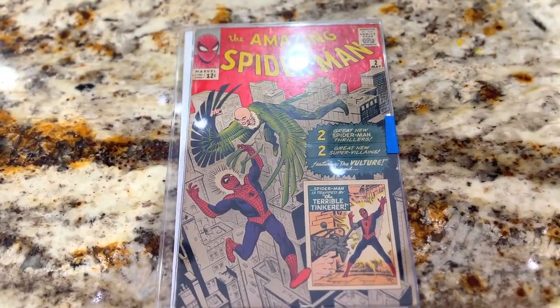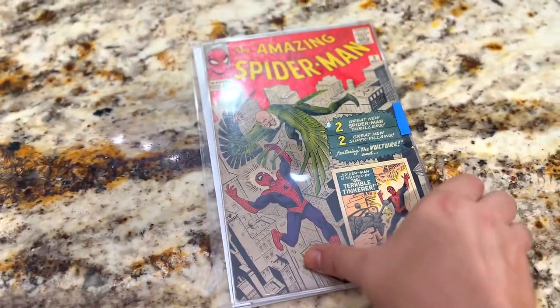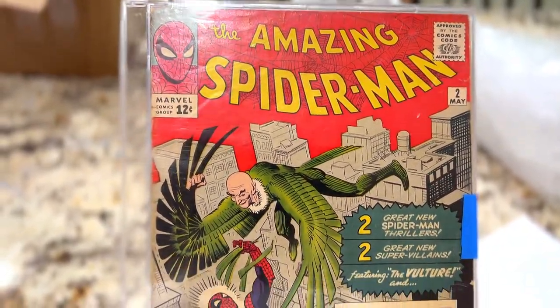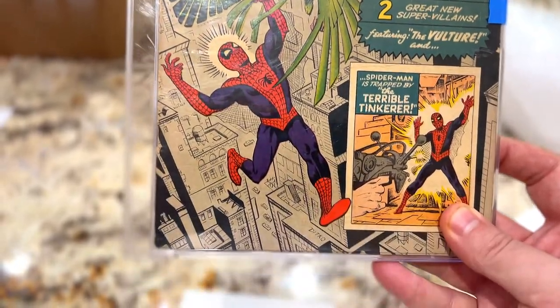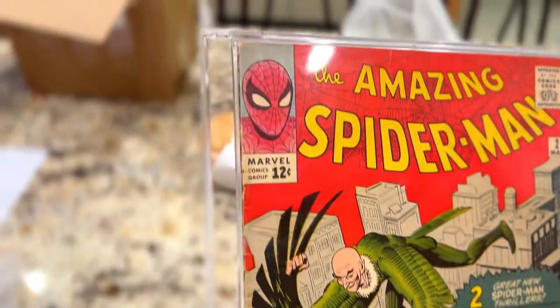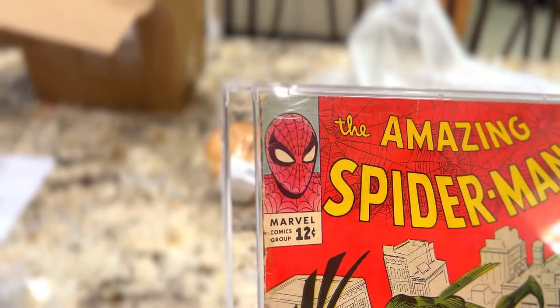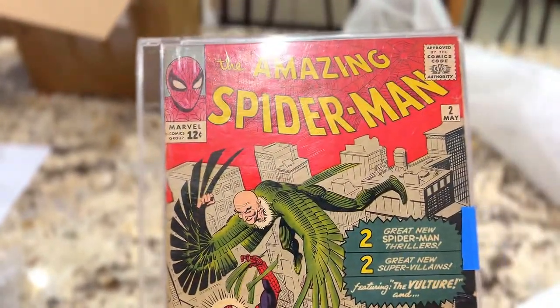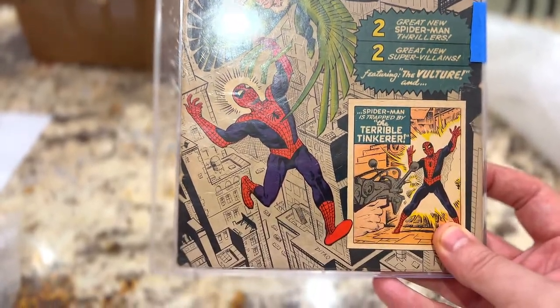As you can see, I'm scared to death to do anything with it. Just kind of show you the condition really quick — it's not going to go into super detail, but there's the spine rip. It's right down the spine, but the staple is still there. So now I have to determine how I want to go about actually getting this thing graded.